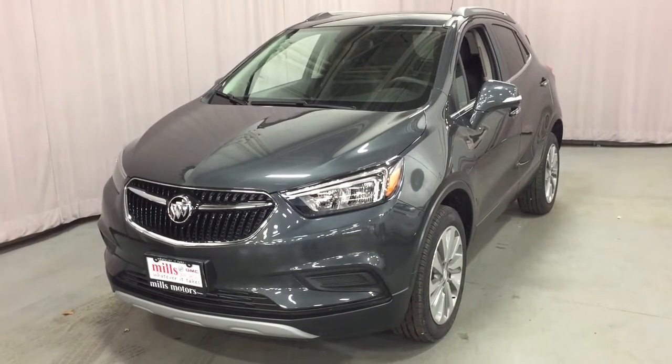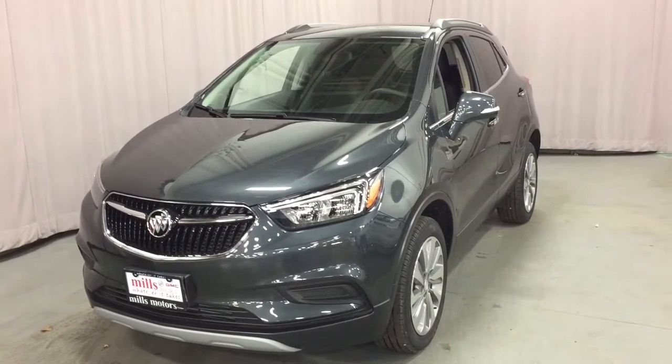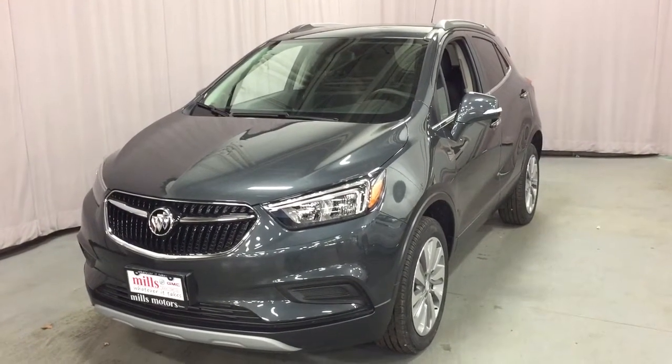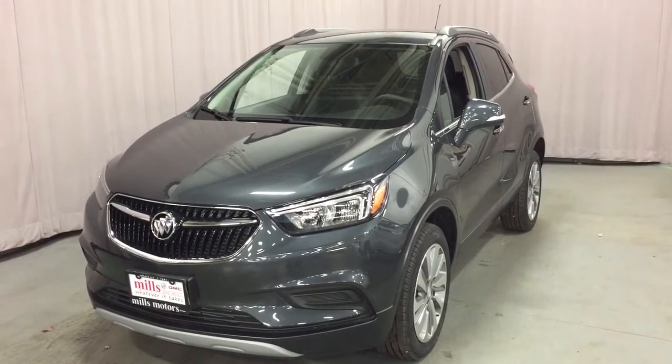Hey, it's a great day at Mills Motors, 240 Bond Street East in Oshawa. This is the 2018 Buick Encore Preferred all-wheel drive in graphite grey. It has a 1.4 litre turbocharged engine and a 6-speed automatic transmission.